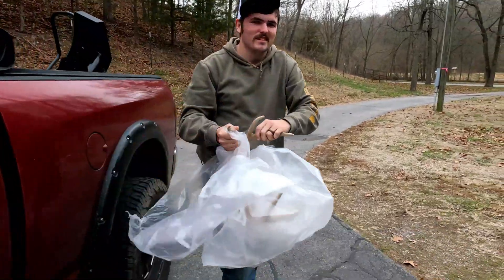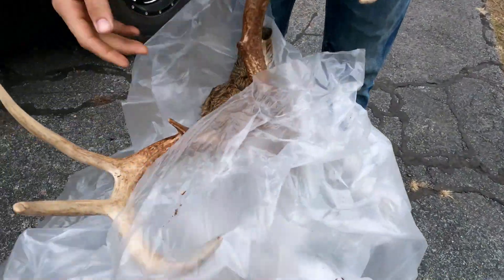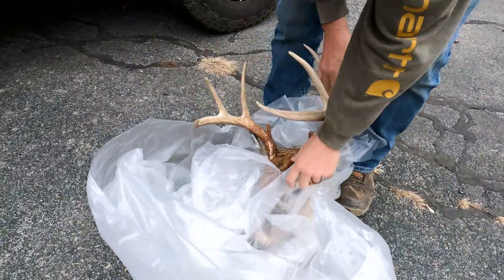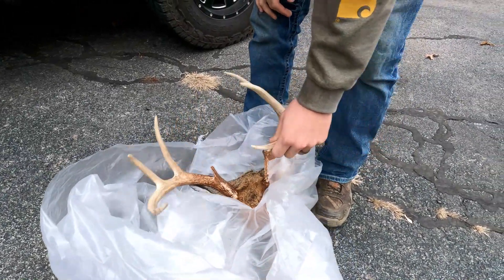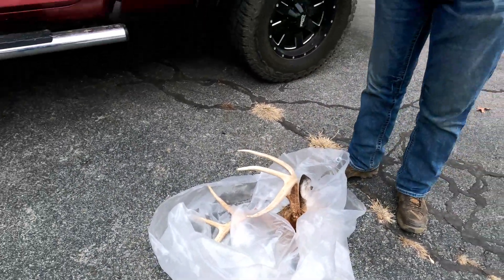All right, we made it. Wyatt's deer — real quick before we take it into the taxidermist here. Nice eight point. Wyatt done good. Awesome. We're going to run in here and see how my European mount turned out and get Wyatt's turned in to get mounted. Pretty exciting, ain't it, bud? Oh yeah.